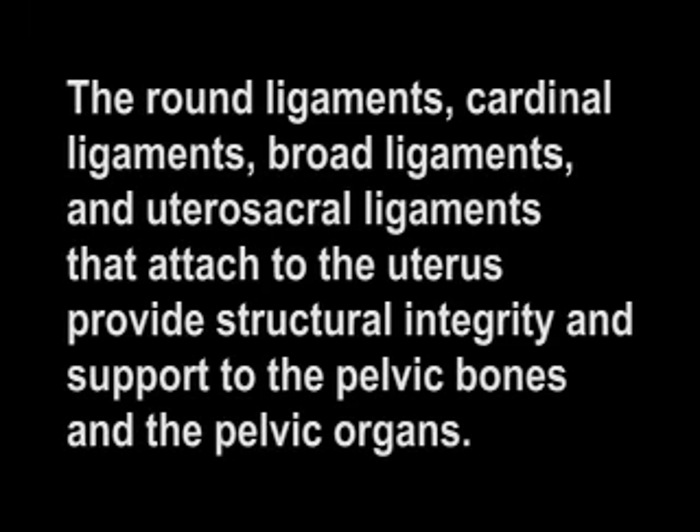The round ligaments, cardinal ligaments, broad ligaments, and utero-sacral ligaments that attach to the uterus provide structural integrity and support to the pelvic bones and the pelvic organs. When those ligaments are severed, women experience an unnatural shifting of the bones and organs inside the pelvis.